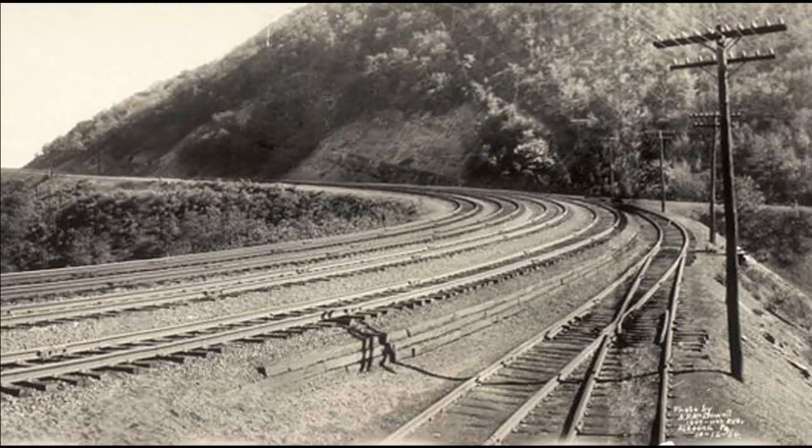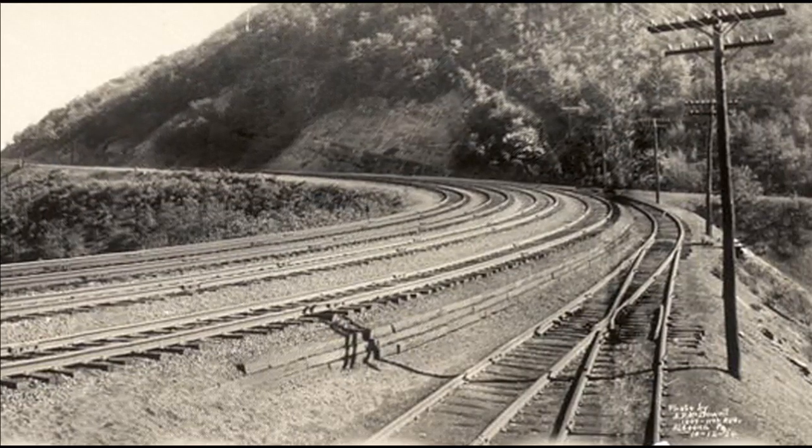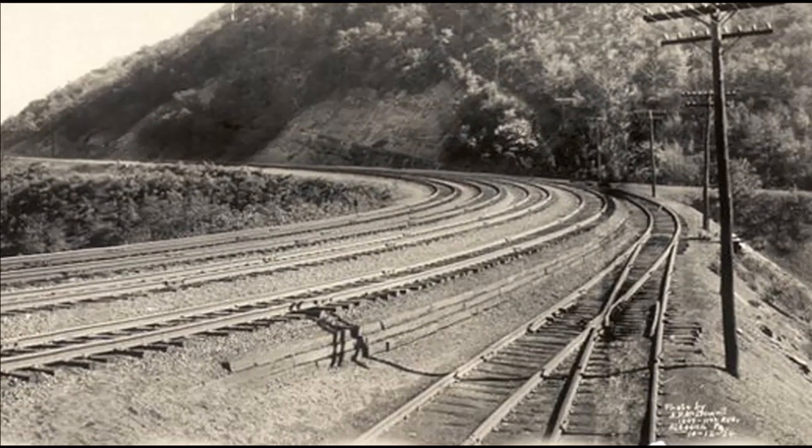Pennsylvania Railroad conductors were trained to announce the Horseshoe Curve to daytime passengers, a tradition that continues aboard Amtrak trains.